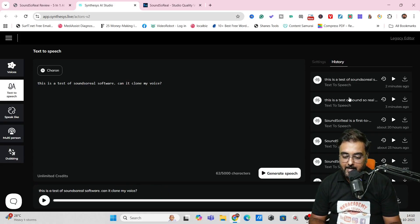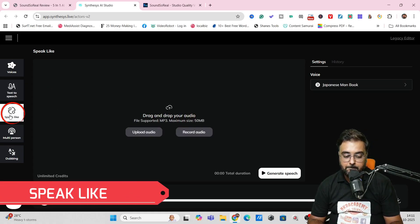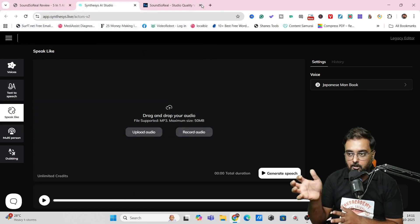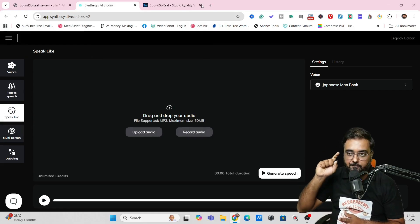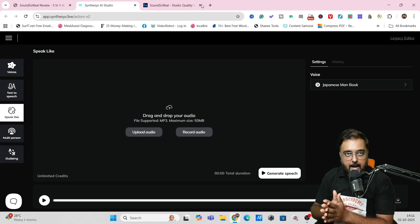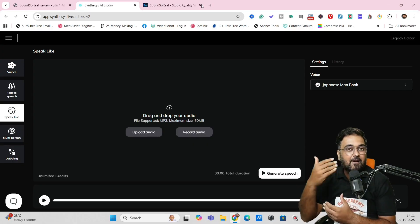If you want to check out the voiceovers you've done, you can always go to the history section, where you can find everything that's been done. You can play them or download them with one click. Apart from this, there's also "Speak Alike" where you can upload or record audio and it will speak in the style you want, letting you copy the tone of any celebrity, newscaster, or anyone you're fond of.